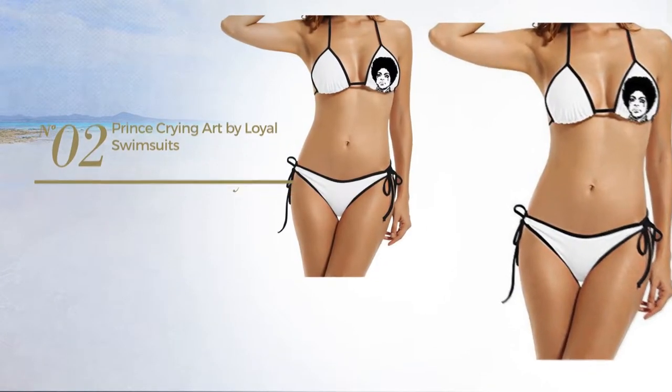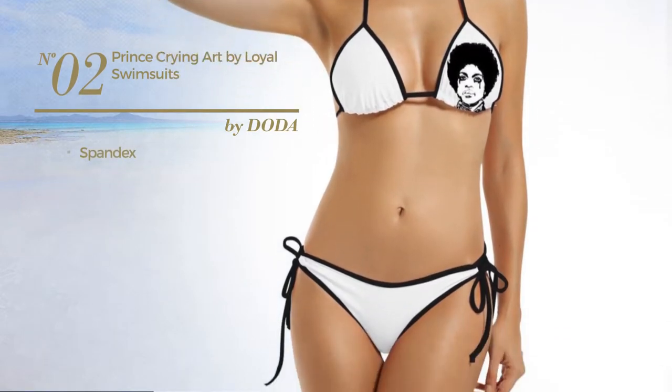Number 2. Made of Spandex. Available merely in black color.